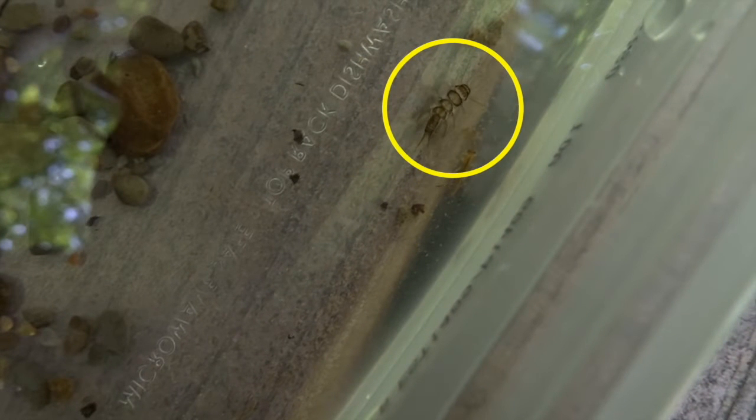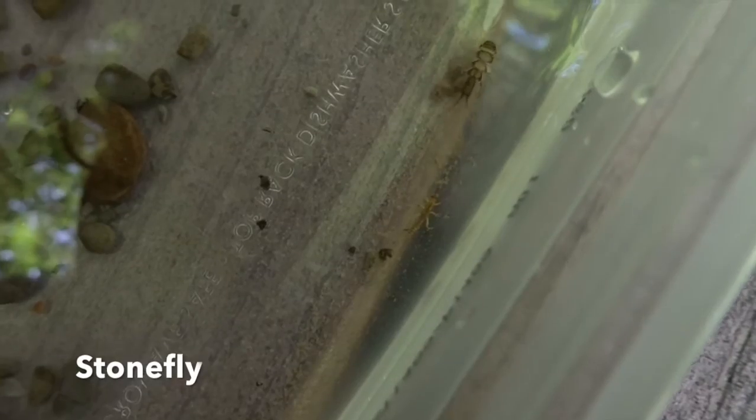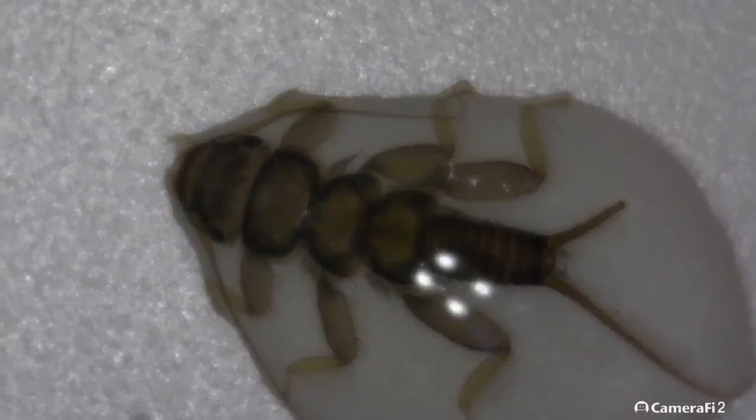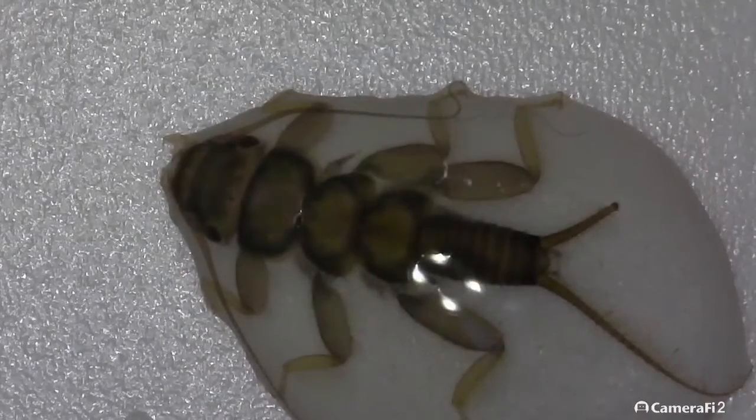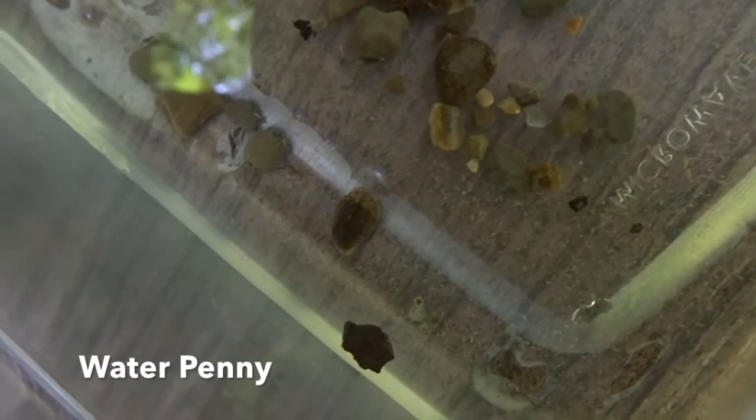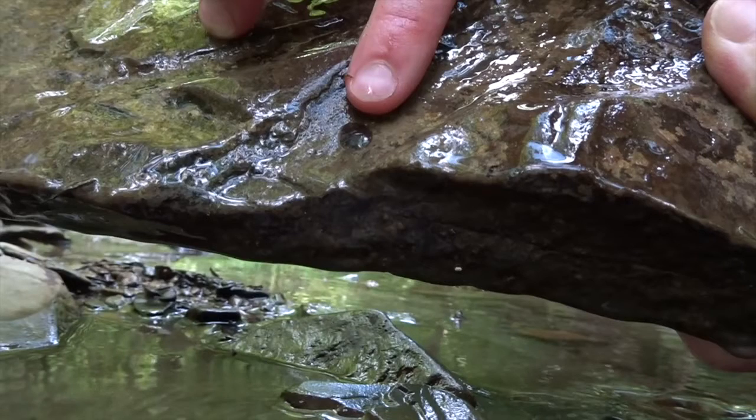Within our tray, we can immediately see a common stonefly cruising around in the water. The microscope allows us to get a closer view where we can see its two tails, which sets it apart from mayfly larvae, which have three tails. This is the same water penny beetle from our rock. These beetles get their name from their aquatic larval stage, which looks just like a flattened coin pressed to a rock in the water.